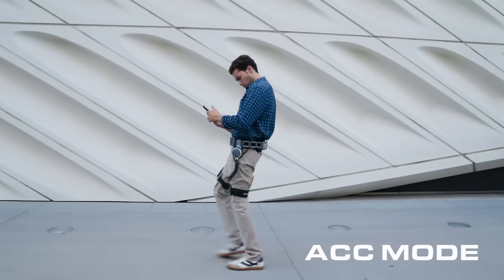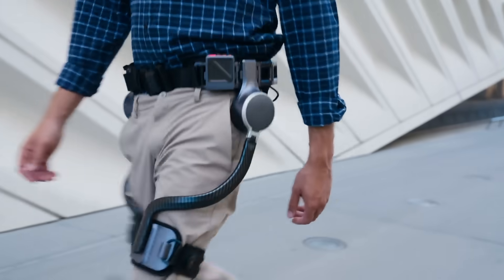ACC mode: let Ascentus do the work. It's cruise control for your legs.